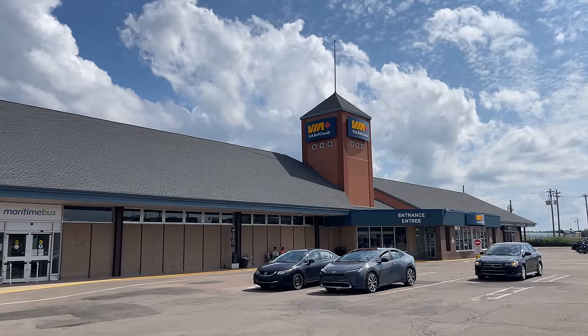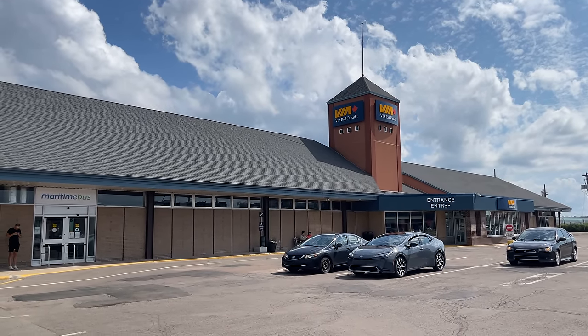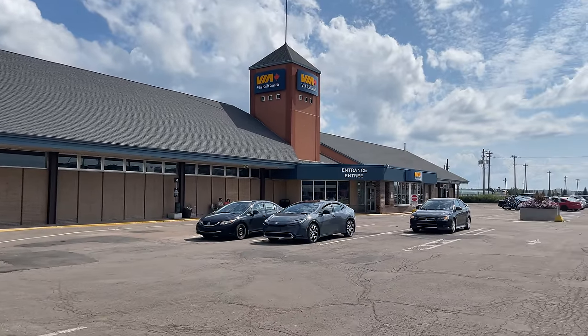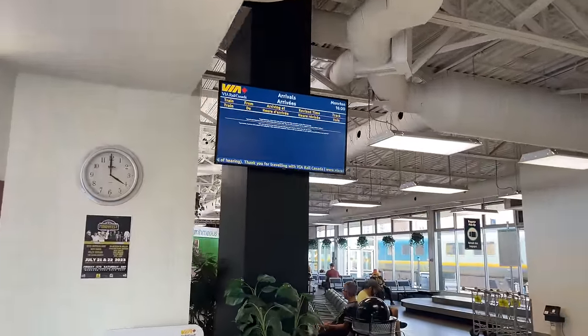Located on the southwest side of town, Moncton Station is a small inner-city passenger rail facility serving VIA Rail's the Ocean sleeper between Montreal and Halifax, and Maritime Bus' inner-city bus lines. The station consists of a small waiting area, a few VIA Rail ticketing desks, a baggage claim, and information stalls for Maritime Bus.